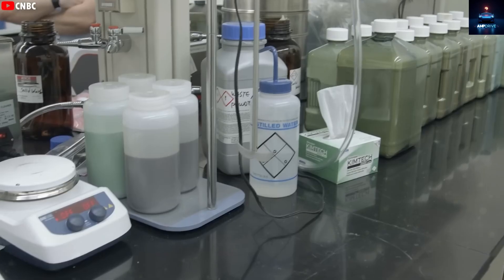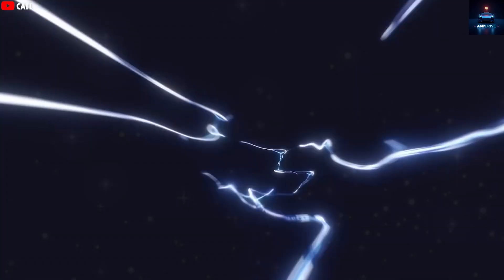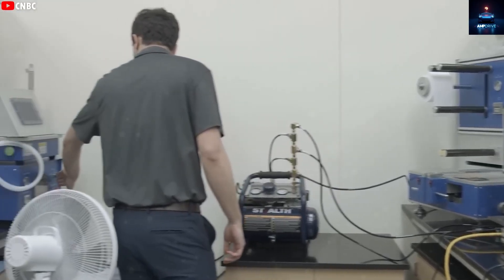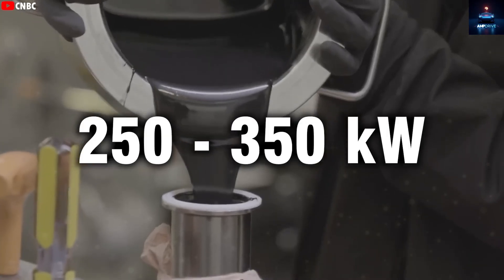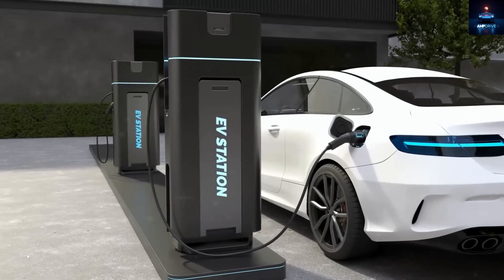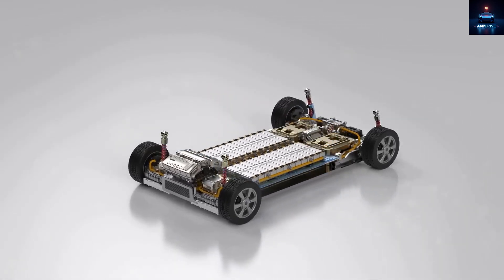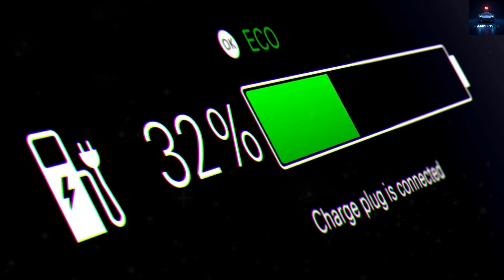Let us talk about charging time. One major concern with electric vehicles has always been how long they take to charge. Aluminum-ion cells have shown potential for peak charging speeds up to 1,000 kW in lab conditions — enough to fully charge a small battery in under 3 minutes. In real-world terms, the Model 2's 53 kWh pack could charge at between 250 and 350 kW, meaning up to 80% charge in just 10–15 minutes, faster than lithium batteries on Tesla's current generation 3 chargers, which take 20–40 minutes. Aluminum batteries inherently charge faster because aluminum ions move through the electrolyte three times quicker than lithium ions, meaning less wear and tear on the battery over time.